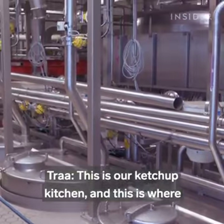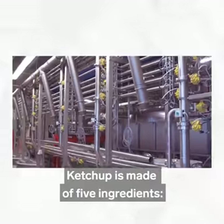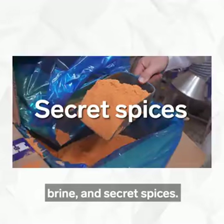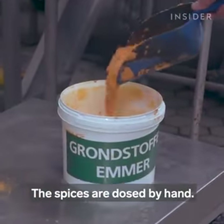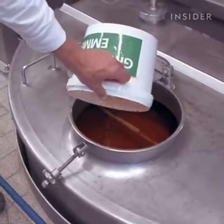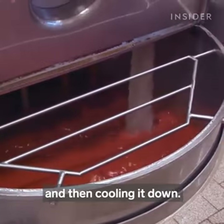This is our ketchup kitchen and this is where we actually produce the tomato ketchup. Ketchup is made of five ingredients: sugar, vinegar, tomato paste, brine, and the secret spices. The spices are dosed by hand — we dose everything, we mix it, and afterwards it goes into our process. The process is mainly about heating the ketchup and then cooling it down.